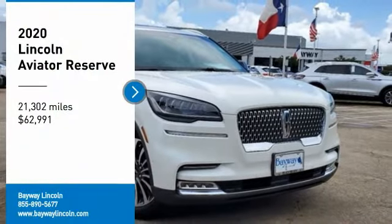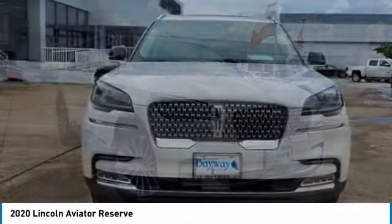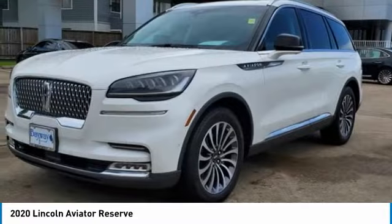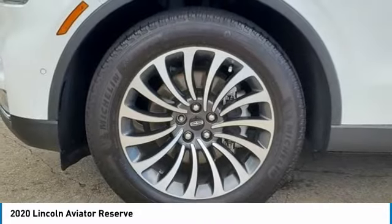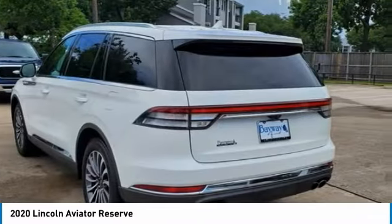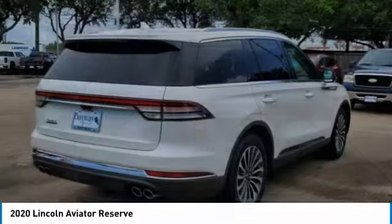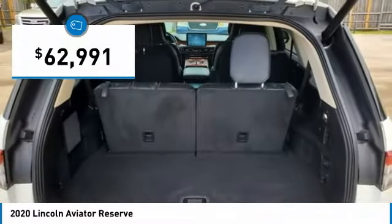Stop by and take a look at the 2020 Aviator. The Lincoln Aviator is the luxury division's mid-size sport utility vehicle. Based on the Ford Explorer, the Aviator combines a rugged, truck-based platform with a smooth luxury car ride. Properly equipped, the Aviator can tow up to 7,300 pounds, significantly more than most imported SUVs in its size class, and is priced below $65,000.